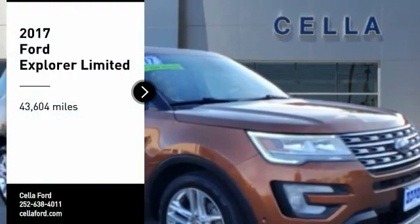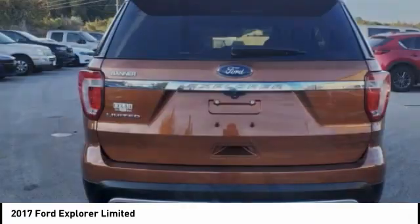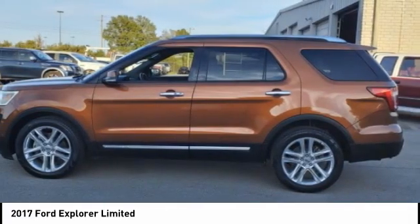Looking for the right vehicle? Check out the 2017 Explorer. You've got a lot of capabilities to call on in a Ford Explorer. Don't underestimate your choices.